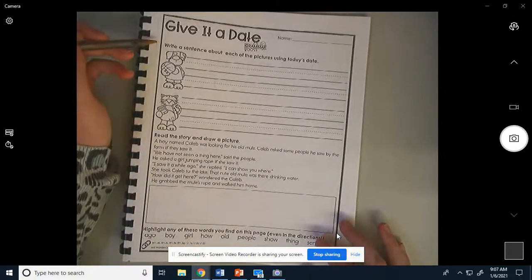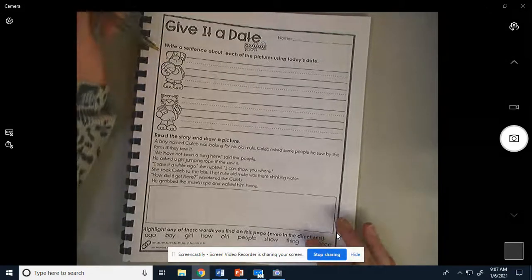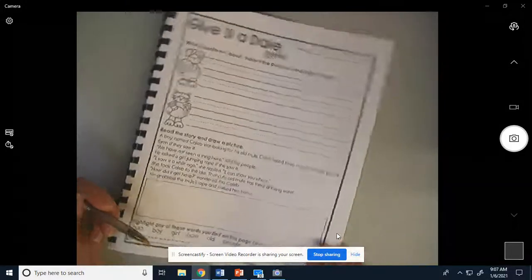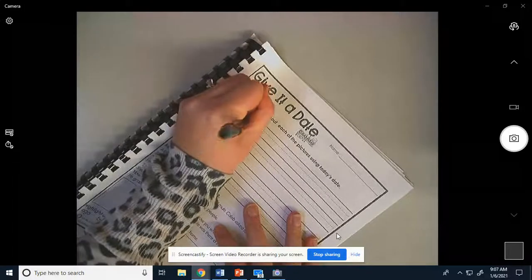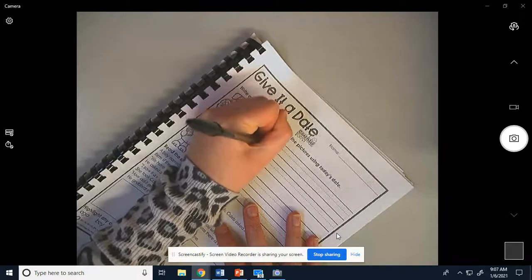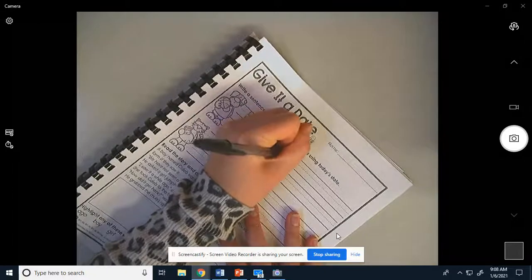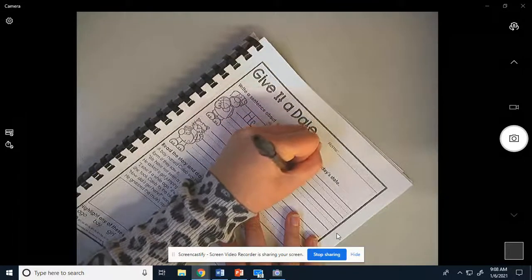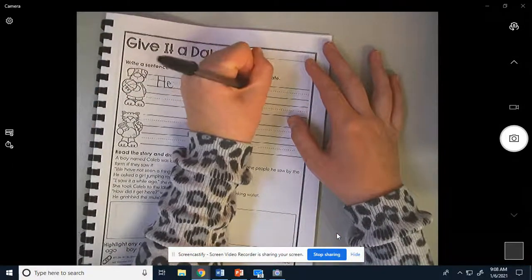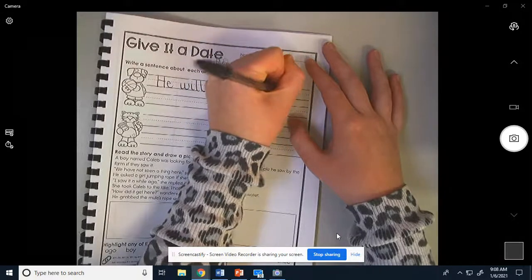It says write a sentence about each picture. What is this person doing here? Actually, it's a dog. What is he doing? It looks like he's going to play basketball. So we could write something like 'He will play...' — 'will' is a sight word, 'play' is a sight word also. Basketball — Mrs. Brunette knows how to spell basketball, so I'll help you out: basket, ball.